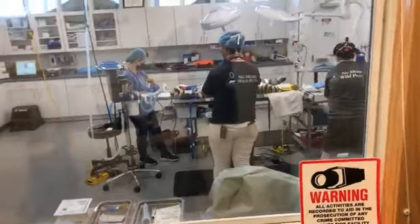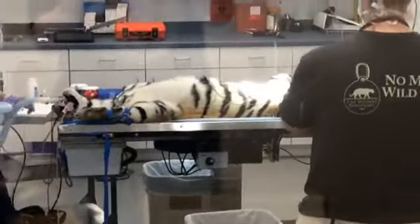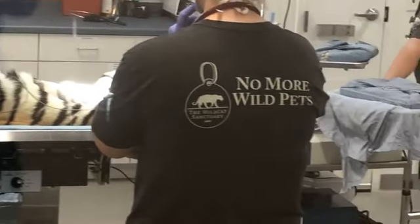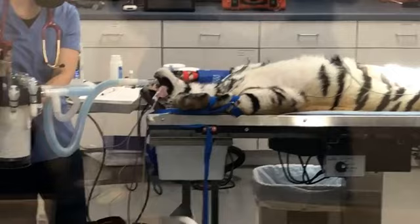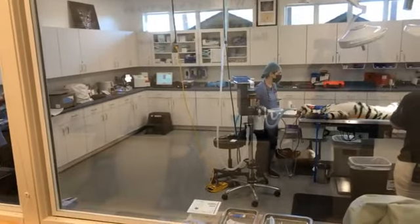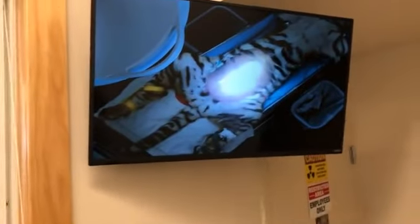Welcome back to part two of our spay day with tiger cub Indy. We are actually in the viewing room right now, so you can kind of get a look and feel of what it's like in here. The viewing room was made possible by donors - a lot of times we have interns in here, we have donors, we can have vet students. Today it's just a few of us.